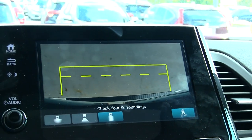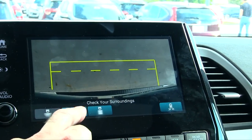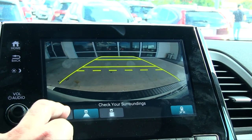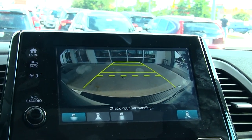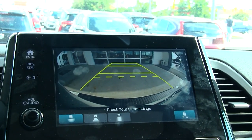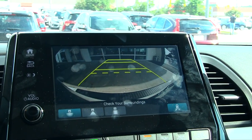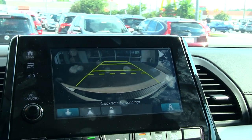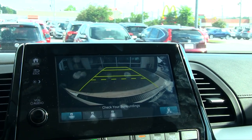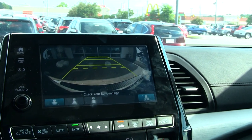If you have a tow package hooked up to the vehicle, that down view is very helpful. I'm pretty sure the dotted lines on all views are 18 inches from the back bumper. I used to work for Acura as a sales guy for 10 years, and on the Acura MDX it was always 18 inches from the back bumper — so I'm assuming it should be the same 18 inches on your Honda as well. That's a great feature to have.